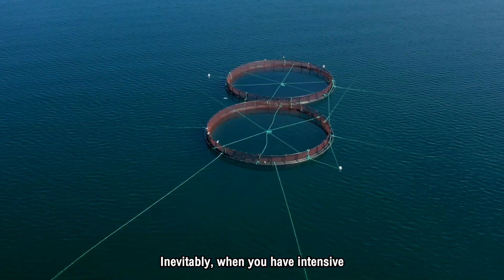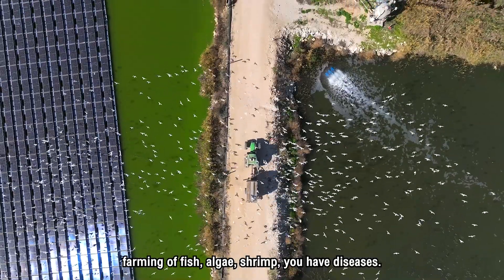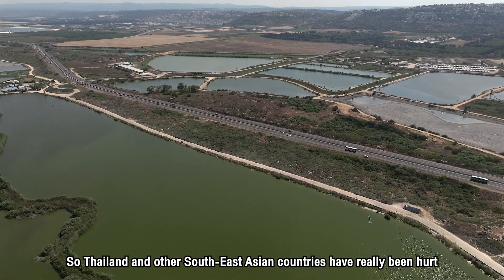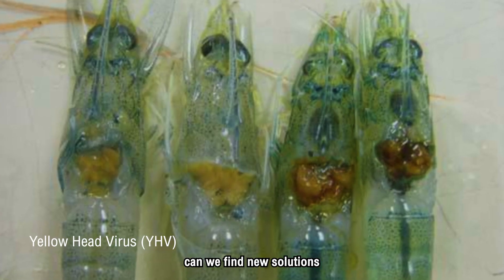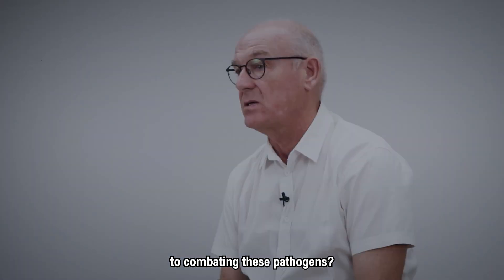Inevitably, when you have intensive farming of fish, algae, and shrimp, you have diseases. And when the diseases hit, they can be absolutely devastating. Thailand and other Southeast Asian countries have really been hurt by pathogen attacks — bacteria and viruses. Can we find new solutions to combating these pathogen attacks?